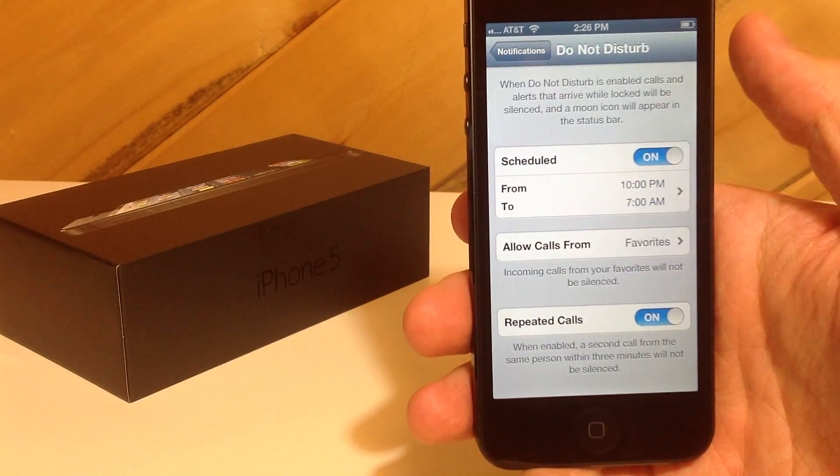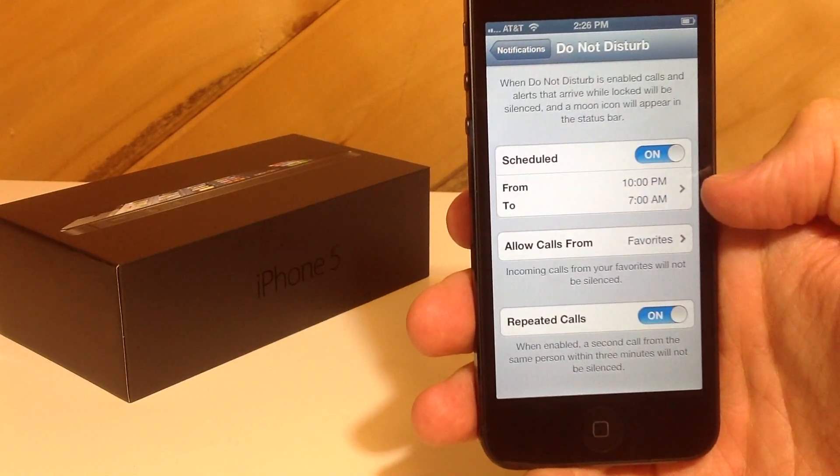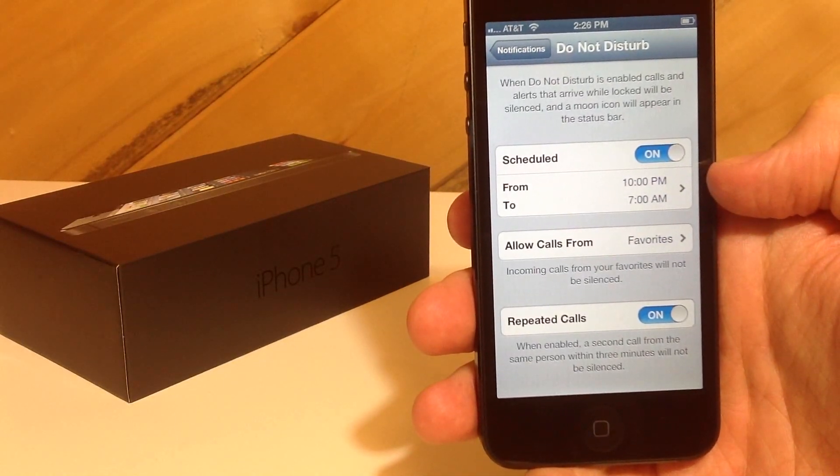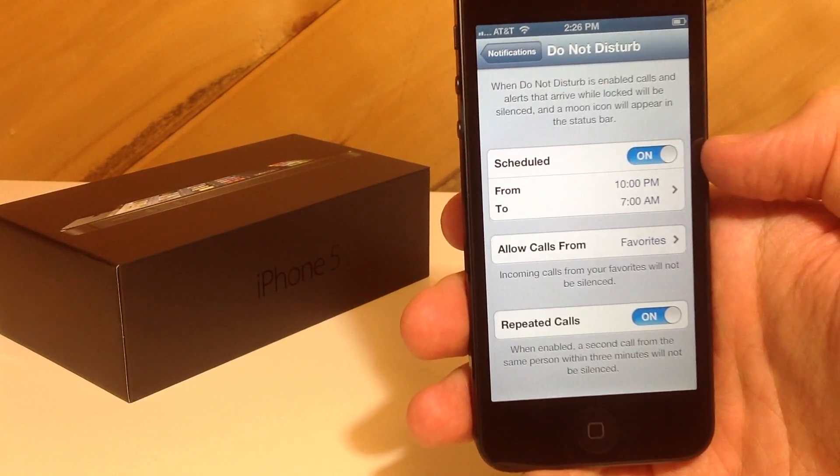Go ahead and click on Do Not Disturb there. You can turn this on to where it's a scheduled thing, where it will only do it from — the default is 10 p.m. to 7 a.m. That way when you're trying to sleep, nobody's going to be blowing up your phone.